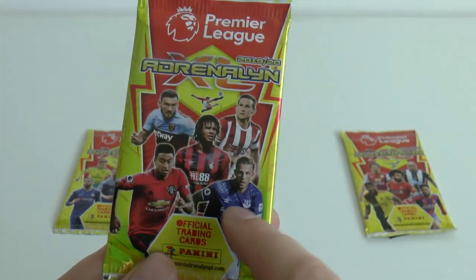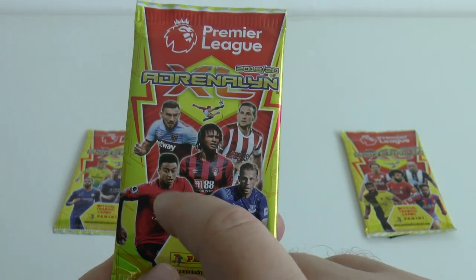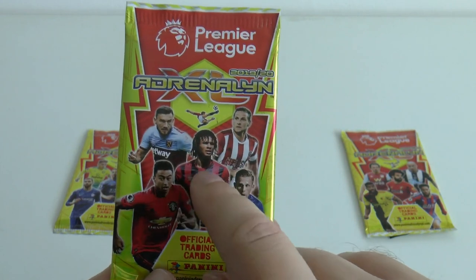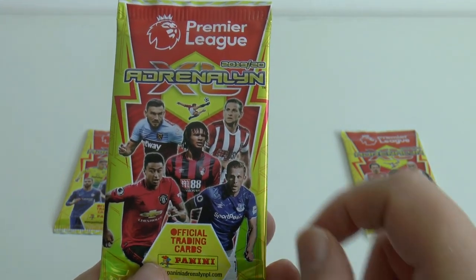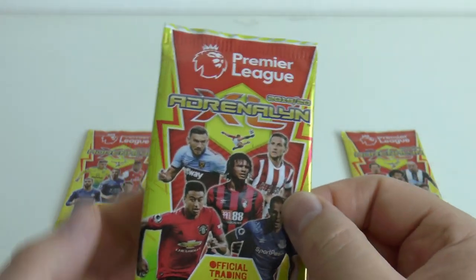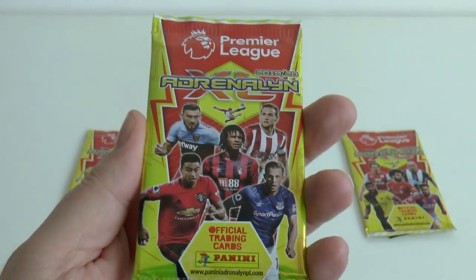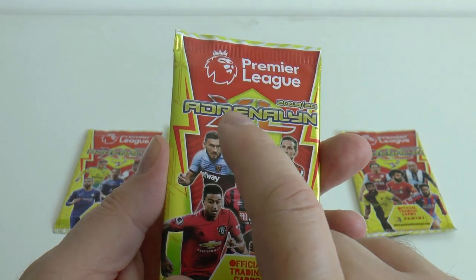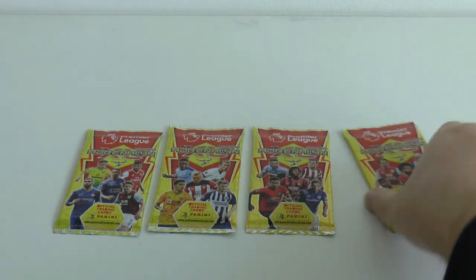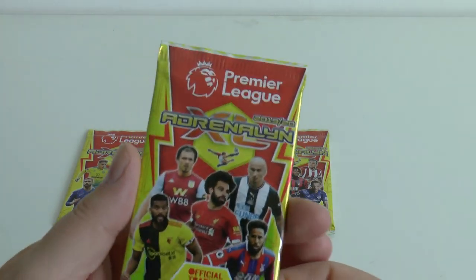On to the third one there where you've got Gylfi Sigurdsson of Everton, Jesse Lingard of Manchester United, Nathan Ake of Bournemouth, you've got Billy Sharp of course - Sheffield United return to the Premier League for this 2019-20 season - and Robert Snodgrass of the Hammers there at the back left.